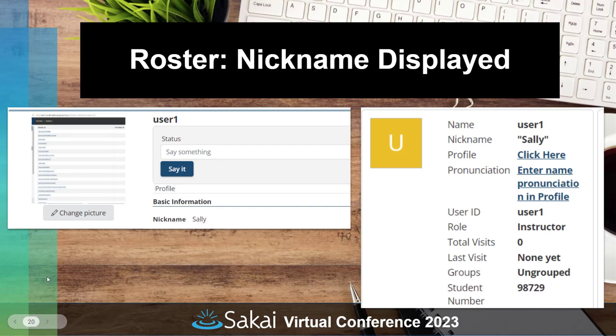In the roster tool, there's a new nickname display. Many institutions use the nickname field for a student's preferred name. Prior to Sakai 23, that was harder to find, but now the nickname is displayed directly in the roster so instructors — and students, if the roster is viewable by students — can see each person's preferred name.